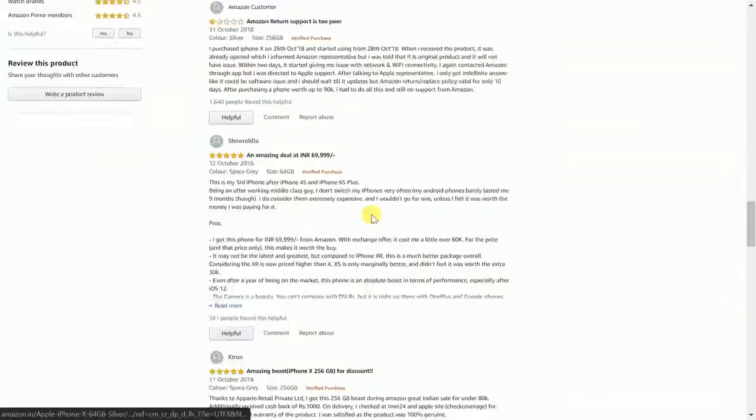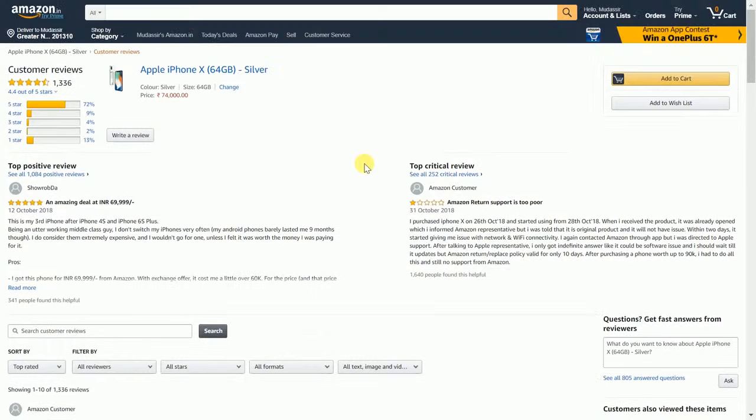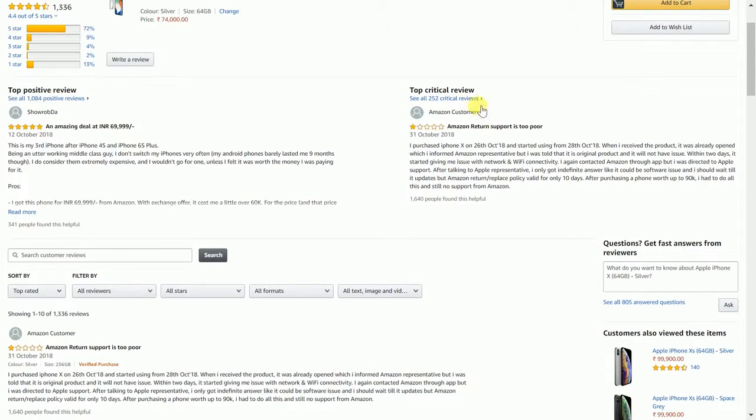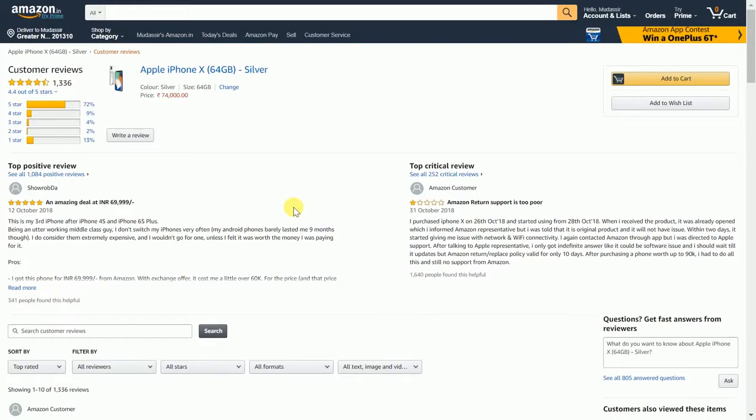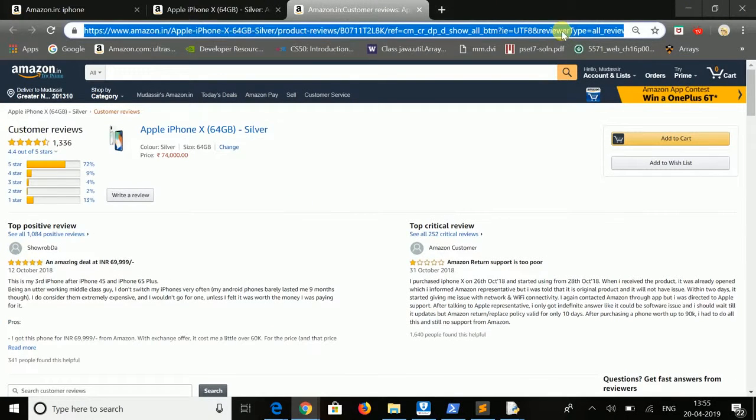After categorizing, it performs sentiment analysis on each and every aspect. For each aspect, it calculates a positive and negative sentiment accuracy, stores it into our database, and then displays it onto our system. In this way you can perform a complete sentiment analysis.